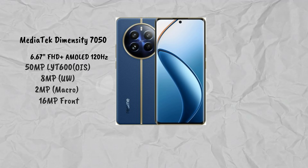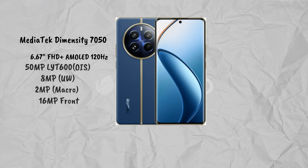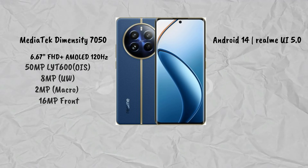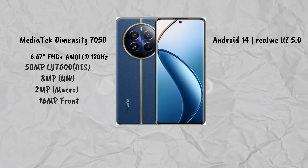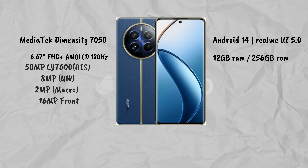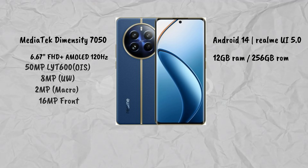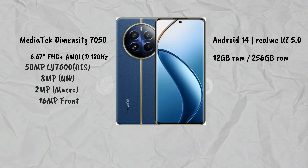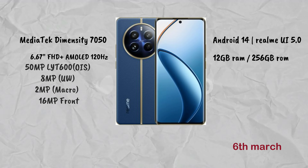It also has a 2MP macro and triple camera setup, with a 16MP front camera. It runs Android 14. The memory variant is 12GB RAM and 256GB storage. The expected launch date is 6th March.